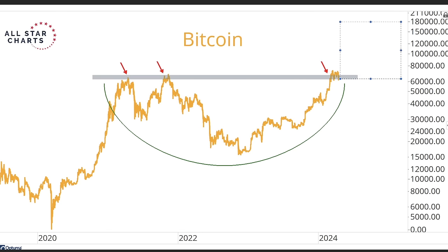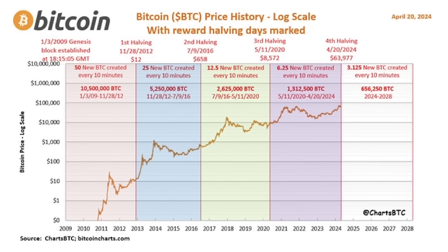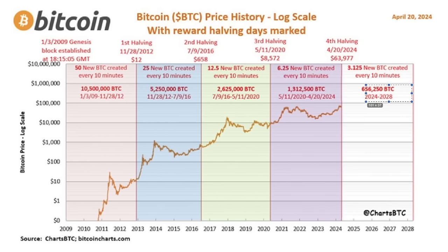That is how Bitcoin has always moved and it will move again. Zooming in a little bit more — the Bitcoin halving just happened here on this vertical line. It was 6.25 bitcoins created every 10 minutes; from the 20th it's only 3.125 bitcoins every 10 minutes. So in the period of 2024 to 2028, in total 656,250 bitcoins will be created, versus 1.3 million in the previous period.